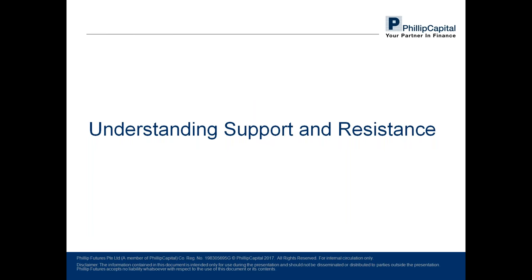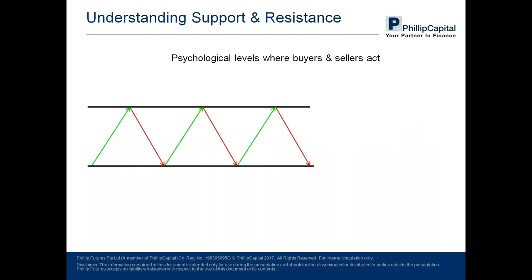Moving forward, we will discover what support and resistance are. Support and resistance are key areas of value where prices tend to move toward — psychological levels where buyers and sellers tend to react. What do I mean by react? Those are price points where buyers start to buy and sellers start to sell.